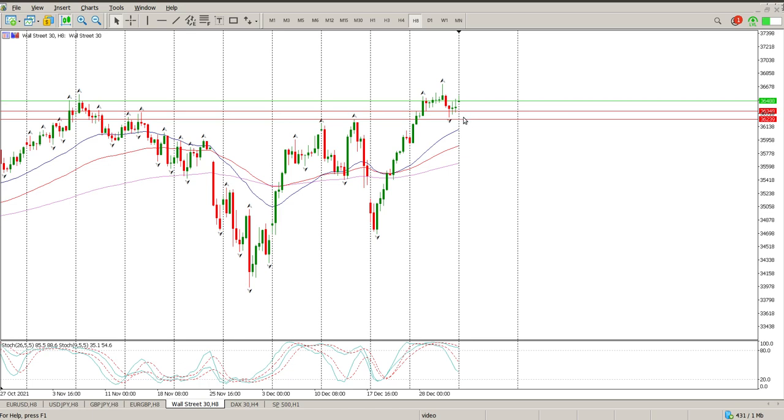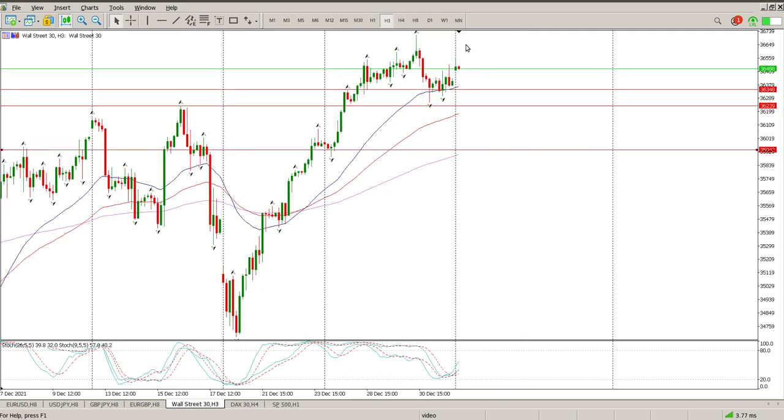I still think we need to test these breakouts before anything can actually happen. The breakout we're looking for is 36,239, and possibly as far down as 3,600, which would be in this area — 35,942. So that's kind of the view I have at the moment. I want to see some kind of a pullback, some kind of structure form.